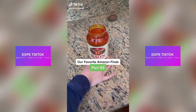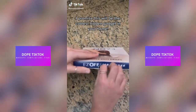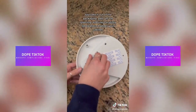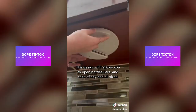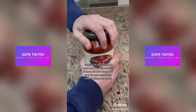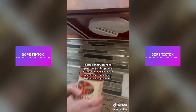Our favorite Amazon finds, part 93. I promise this will be the coolest hidden gadget in your home. This product is called the Easy Off Jar Opener. Just take it out of the packaging, peel off the covering, and use the sticky tab to place it under your cabinet. The design of it allows you to open bottles, jars, and cans of any and all sizes. Instead of struggling to open your jar, this product is there for you when you need it and completely hidden when you don't.